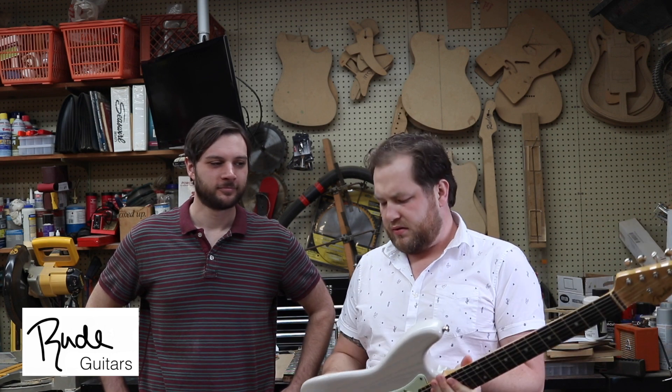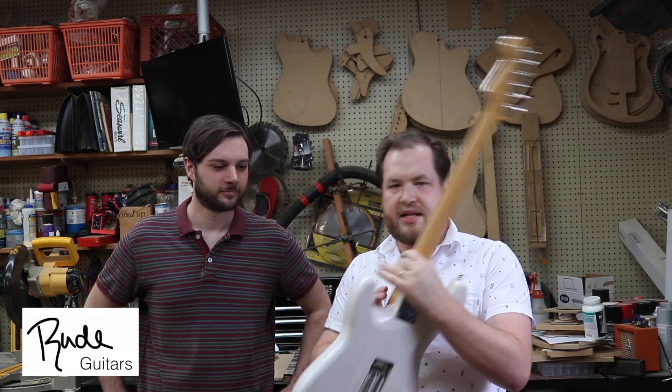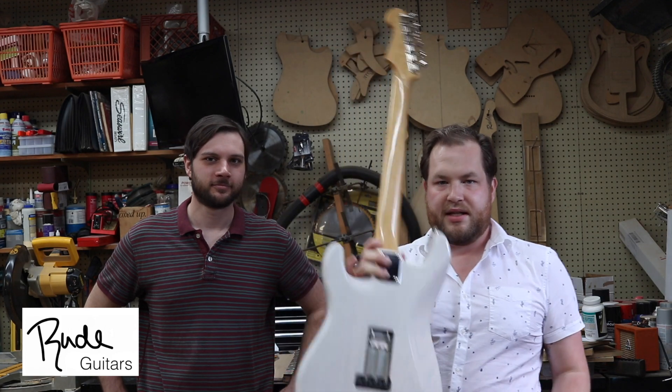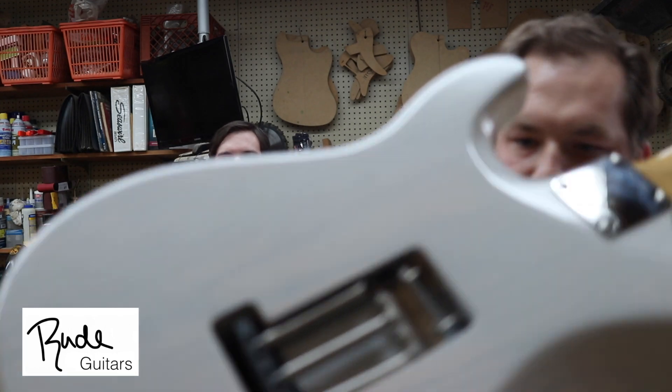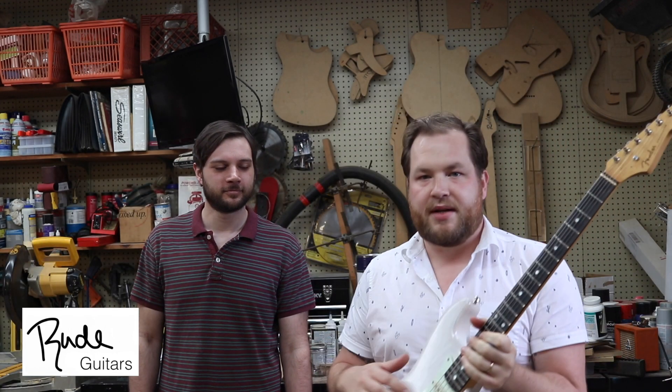Maybe less than a year ago, Evan redid the finish on this guitar for me, and it's just awesome. It's this perfect transparent blonde-white finish. He also wound the pickups, which are awesome.